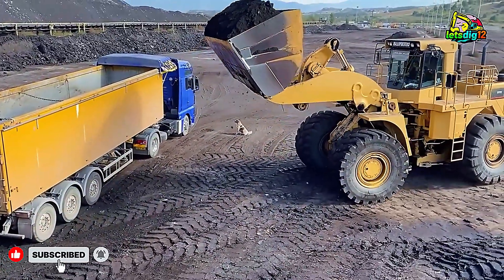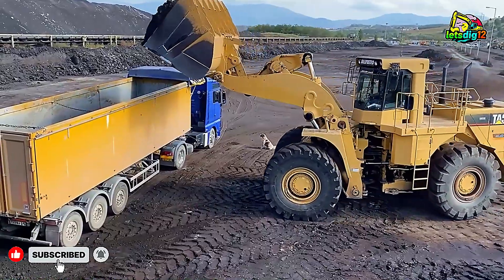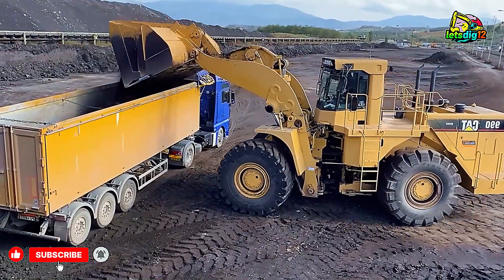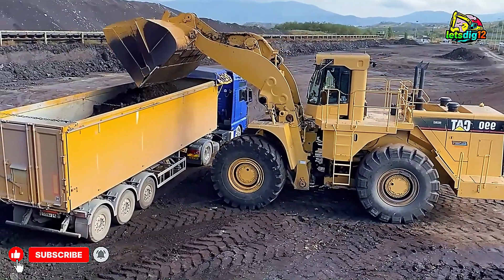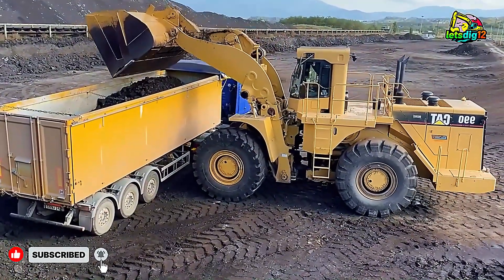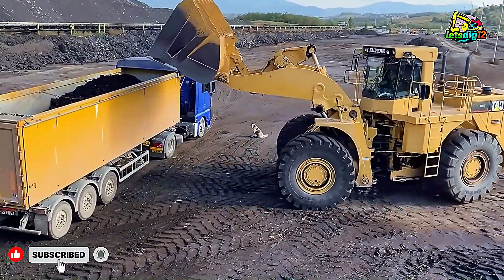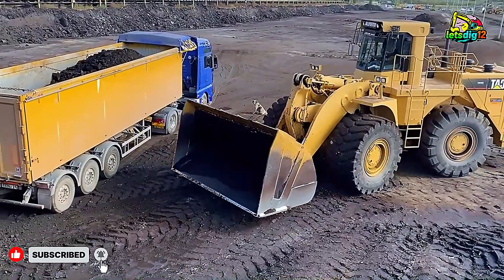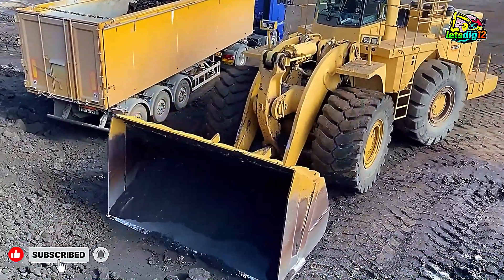Every pass of the CAT 990 is a reminder of why Caterpillar remains a global leader in heavy machinery. Whether it's moving overburden, gravel, or crushed rock, this wheel loader handles every challenge like a pro. And when it works alongside the sturdy Mercedes-Benz and MAN dump trucks, the result is a display of teamwork that keeps industrial projects running efficiently and safely.